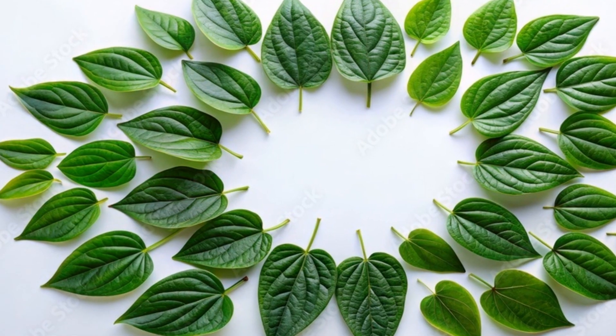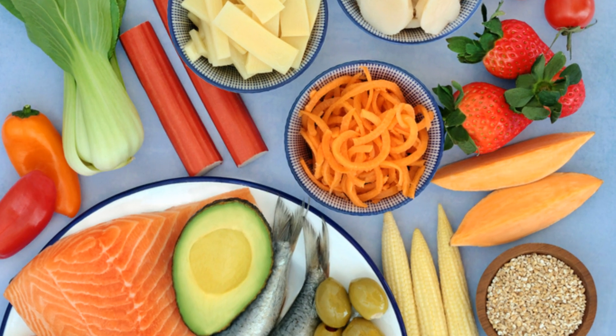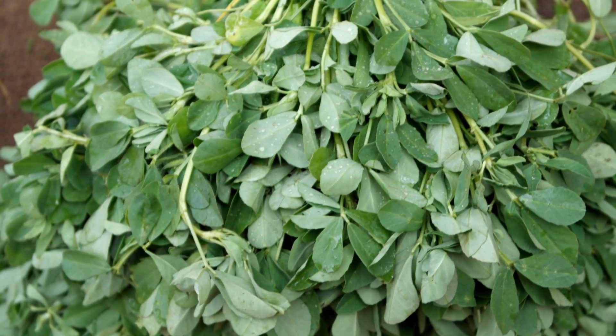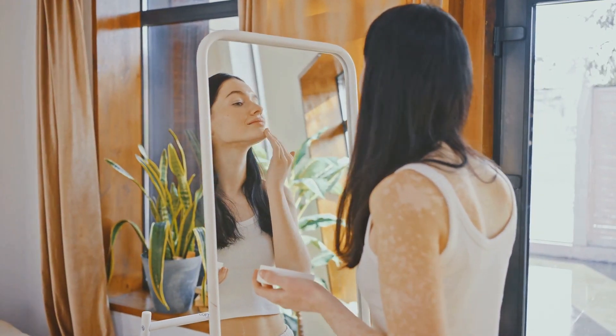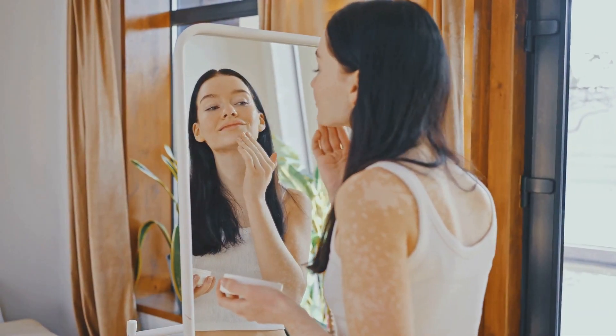Bitter leaf isn't just a medicinal plant — it's a nutritional powerhouse. It's packed with essential vitamins and minerals that are crucial for maintaining good health. This humble leaf is a rich source of vitamins A, C, and E, powerful antioxidants that protect our cells from damage. These vitamins are crucial for maintaining healthy skin, boosting immunity, and protecting against chronic diseases.